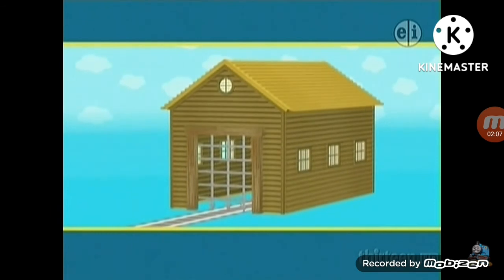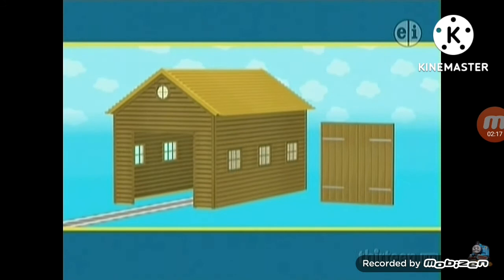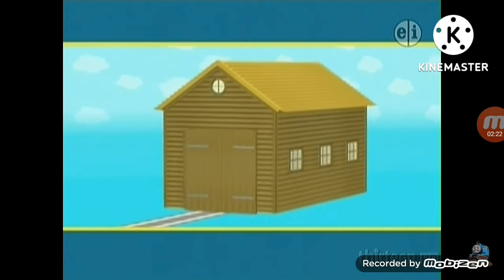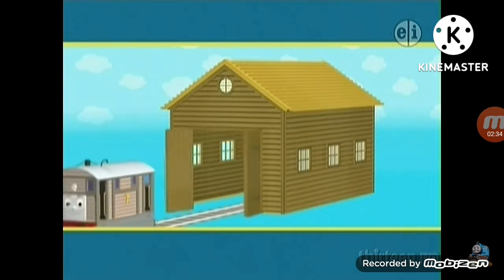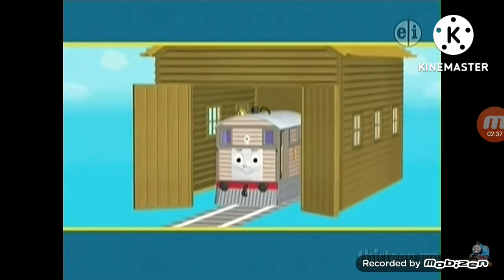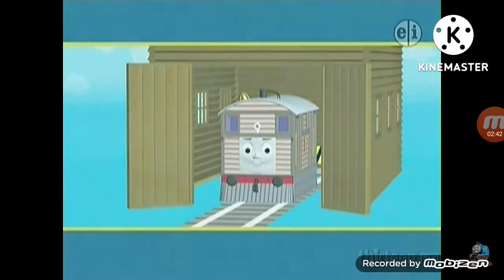There are only two doors left. Why not try the castle door? It is made of wood and it opens. Do you think it's the right door for Toby's new shed? No, it belongs to a castle, not a shed. There's only one door left — a wooden door. Do you think it's the right door for Toby's new shed? Yes! Toby has got his new shed. Now the weather can't stop him, and he'll be happy again. Good night, Toby!